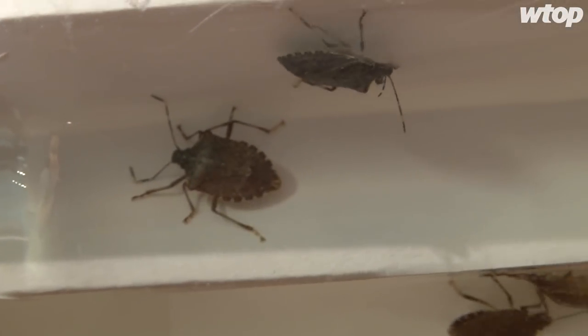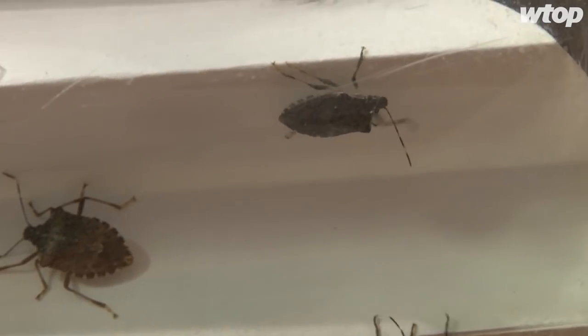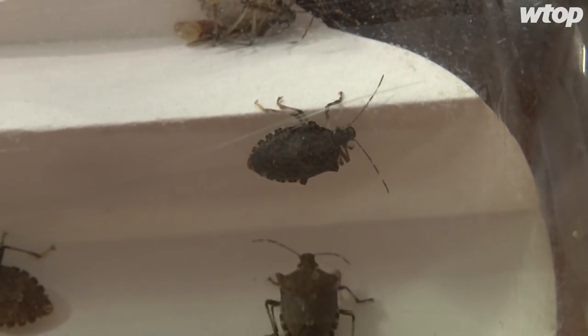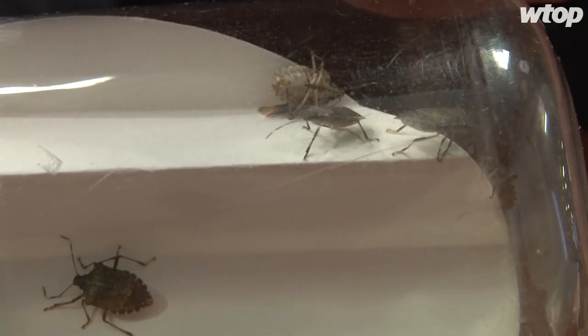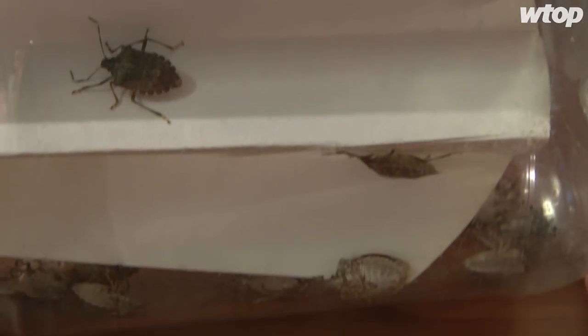What do we do to prevent getting some of these guys around the house? If we see them, how do we react, and how do we deal with them without making a stink? Well, you've got to think before you stink. The place we always start is with exclusion. Anything that you do that's good for winterizing your house and keeping that cold air out is also going to work against allowing these home invaders in.